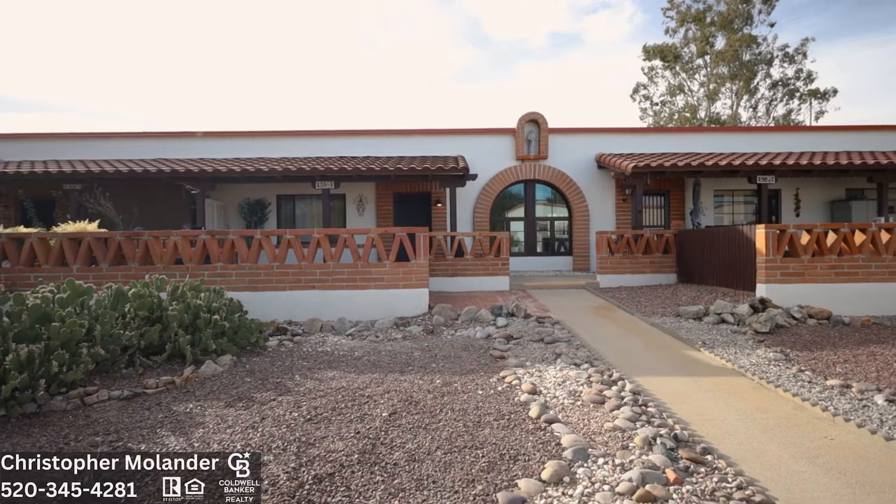Hello, it's Christopher Molander, your local Green Valley real estate agent. Today I'm at 436 South Paseo Aguilla, Unit B.